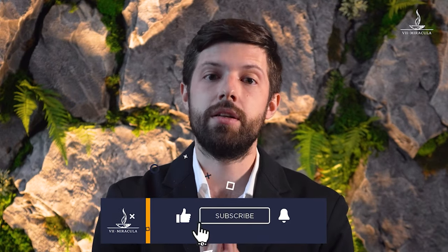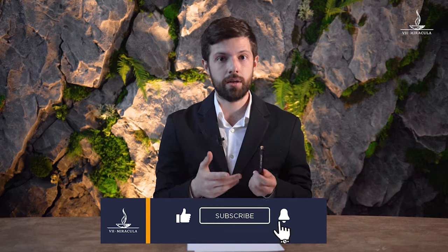Thank you for watching this video. I hope you'll find it interesting and helpful. Leave a like, leave a comment, and don't forget to subscribe to our channel. See you in the next episode — bye bye!